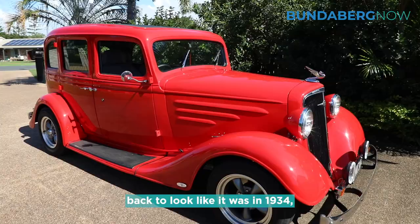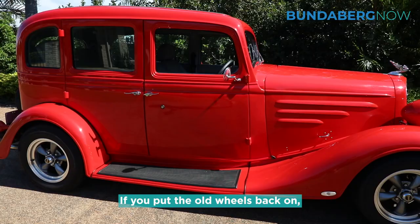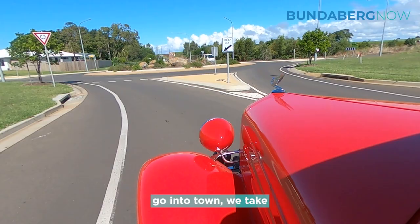Other than that it's just sort of back to look like it was in 1934, except for the wheels. If you put the old wheels back on it, the original ones, it looked like it was in 1934.